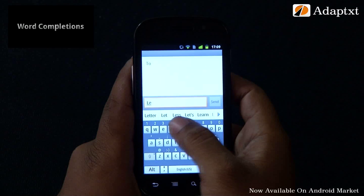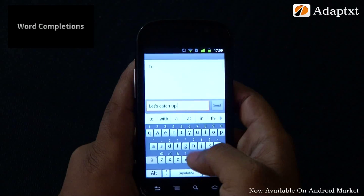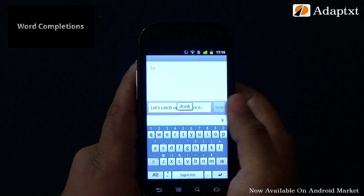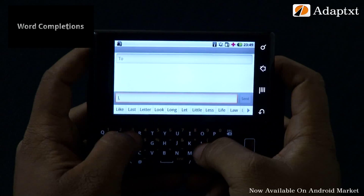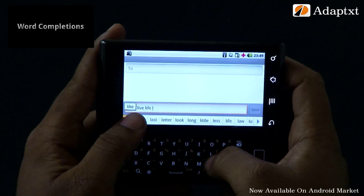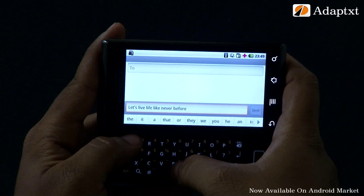Word completions: AdaptX understands your context of typing and offers completions as suggestions as you type ahead. As you have seen, both next word predictions and word completions help save a lot of keystrokes and time as you type — and when I say time, I mean a lot of time.